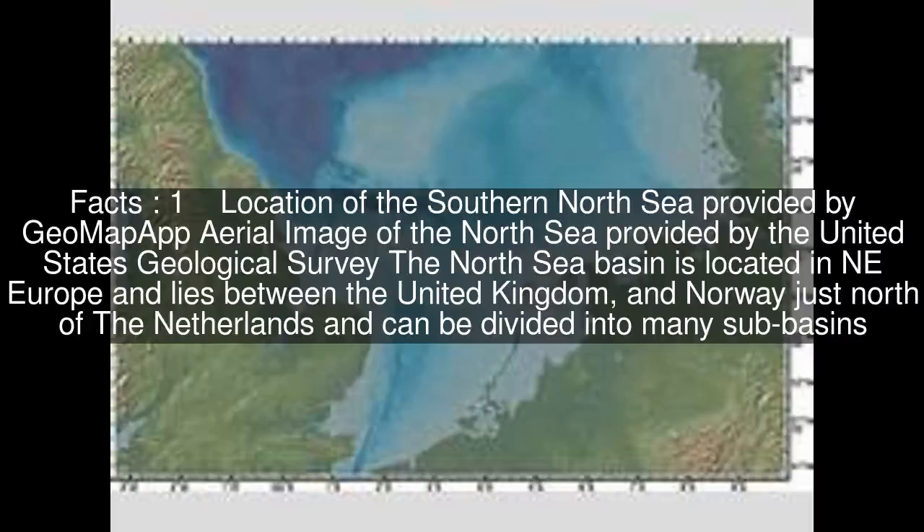The location of the Southern North Sea is provided by the Geomap App, with an aerial image of the North Sea provided by the United States Geological Survey. The North Sea Basin is located in northwest Europe and lies between the United Kingdom and Norway, just north of the Netherlands, and can be divided into many sub-basins.